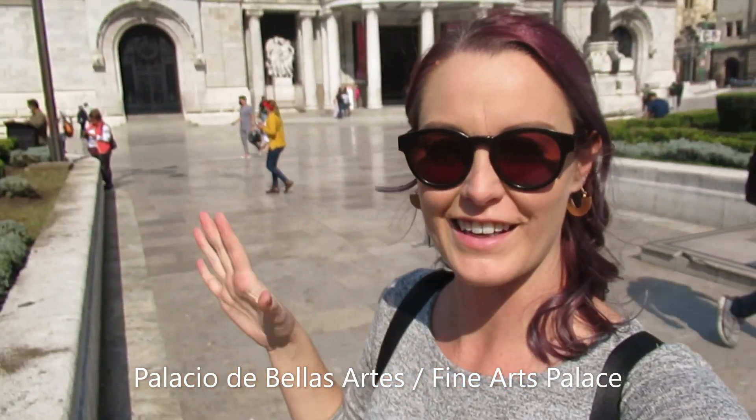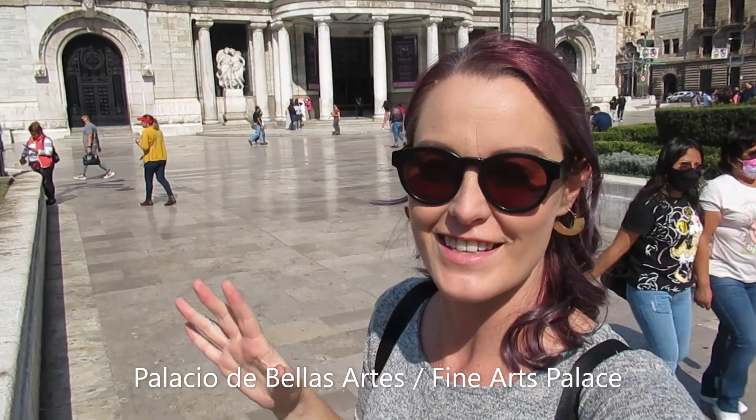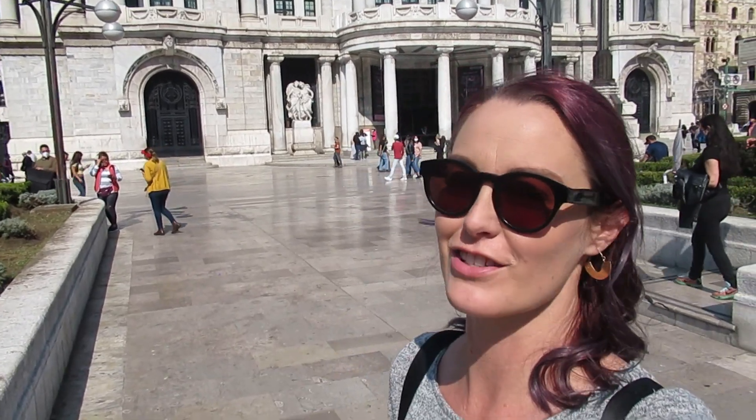Here it is — the pièce de résistance. This is one of my favorite buildings in Mexico City, it's just absolutely beautiful. It's called the Palacio de Bellas Artes, which is the Fine Arts Palace. They have shows like operas, ballet, and musical performances, and they also have a lot of art on display inside.